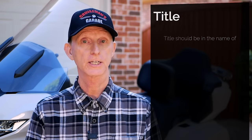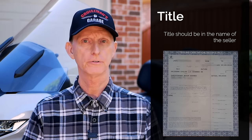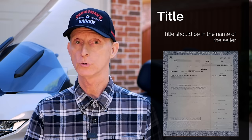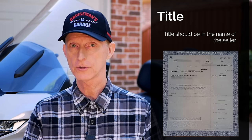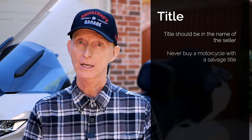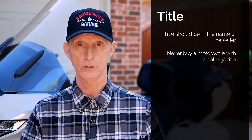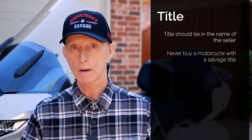Another thing you want to make sure to check is the title. You want to physically see the title from the previous owner — this isn't a big deal if you're buying from a dealer, but if you're buying from a private seller, I'd want to take a look at it. Make sure the title is in their name; if it's not, they probably don't have the right to transfer it to you. Also make sure it's not a salvage title. A salvage title means the bike was totaled — maybe he bought it back from the insurance company and got a salvage title issued. You do not want to buy a motorcycle with a salvage title under any circumstances.